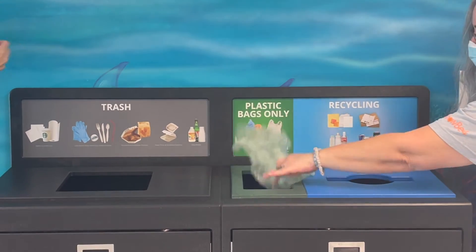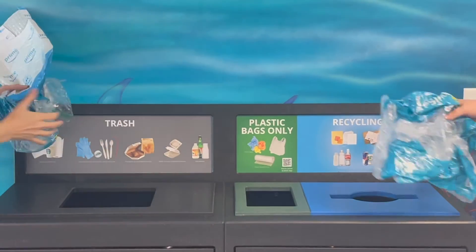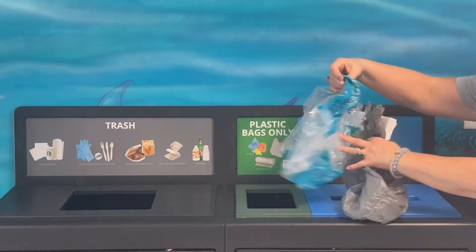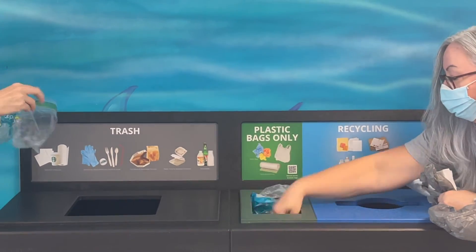There is a QR code on the sign for more info on just what you can recycle, but some of those are clean, dry grocery bags, Ziploc baggies, plastic bubble mailers, the plastic wrap around cases of water bottles, and so on.